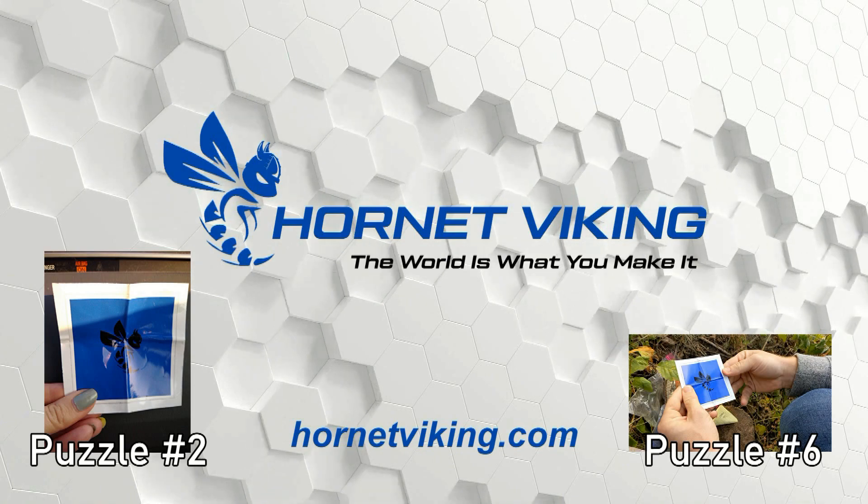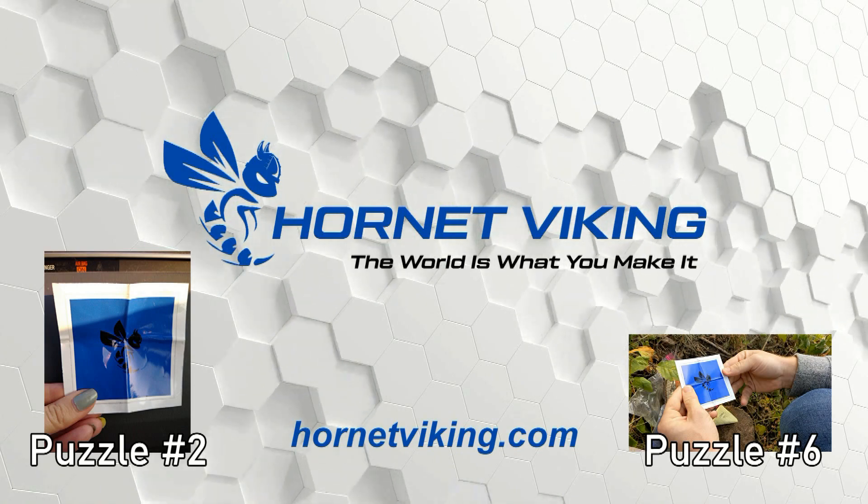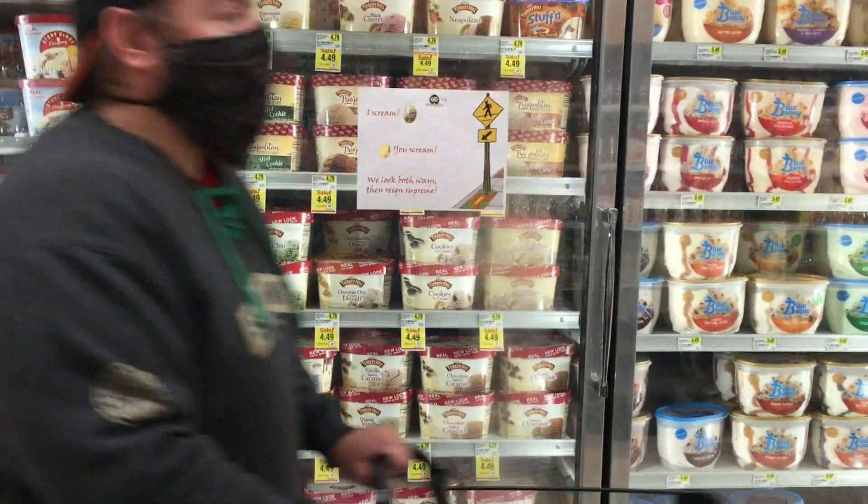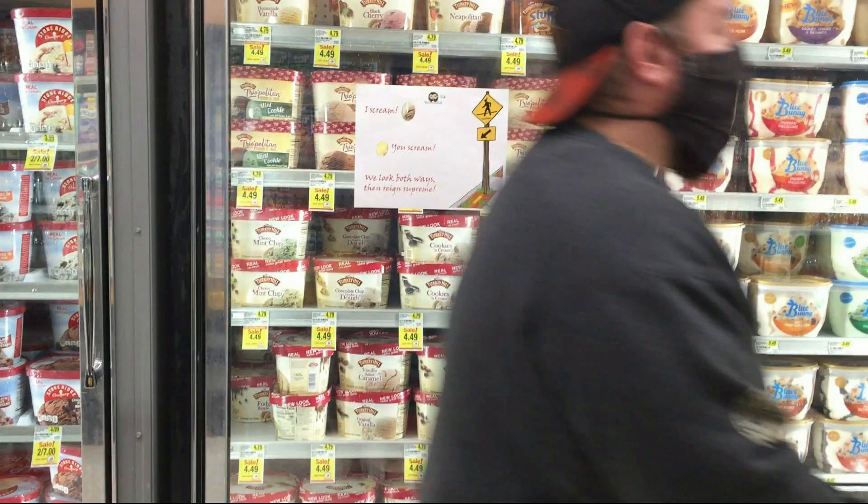This is what we were warned about by our enigmatic friend Ken after the last puzzle: 'The people I'm talking about are a company called Hornet Viking. They have their mitts in every facet of our lives. They know who we talk to, what we eat, where we go. They're everywhere, and they hold more power over your lives than you could possibly know.' The ad itself also briefly appeared in two previous puzzle videos.